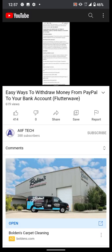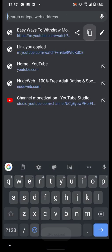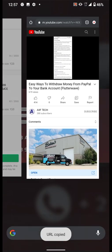If you don't have any bank or any other option, you will find a way.